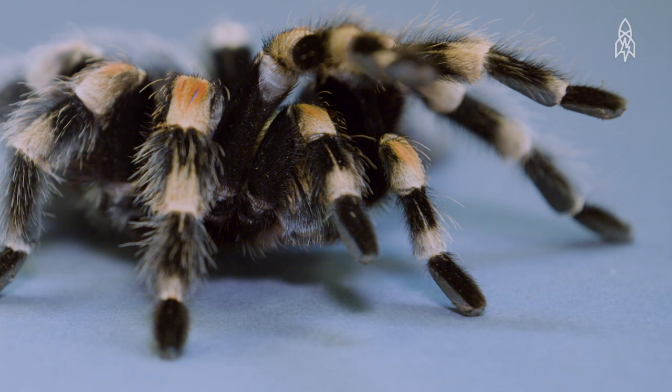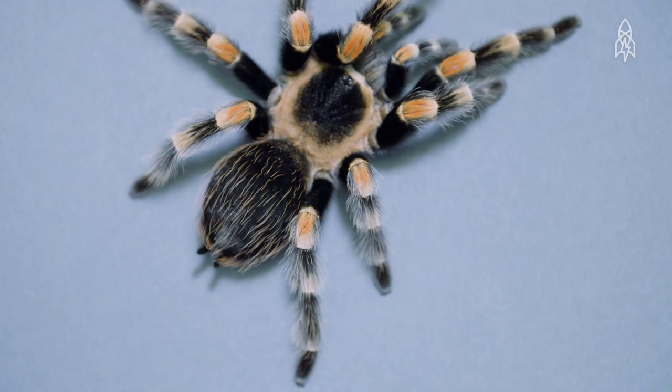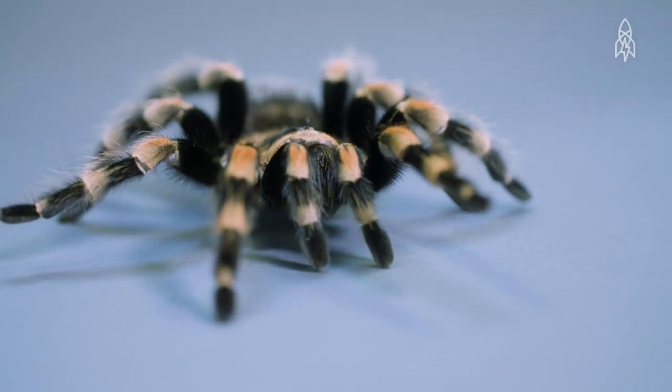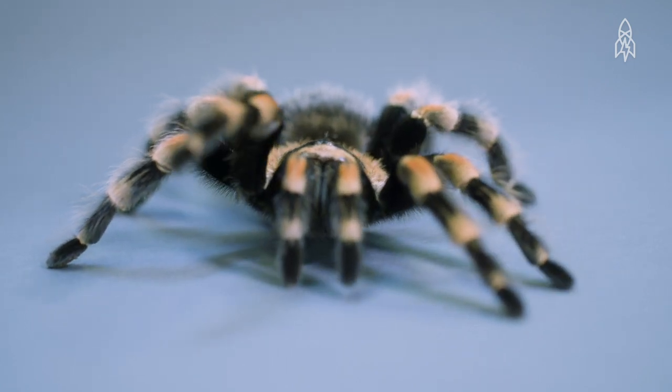Found in the forests of southwestern Mexico, redknees are some of the larger spiders, growing up to 8 inches in size. Besides size, their beautiful red, white, black, and orange hairs are what separates them from other spiders.